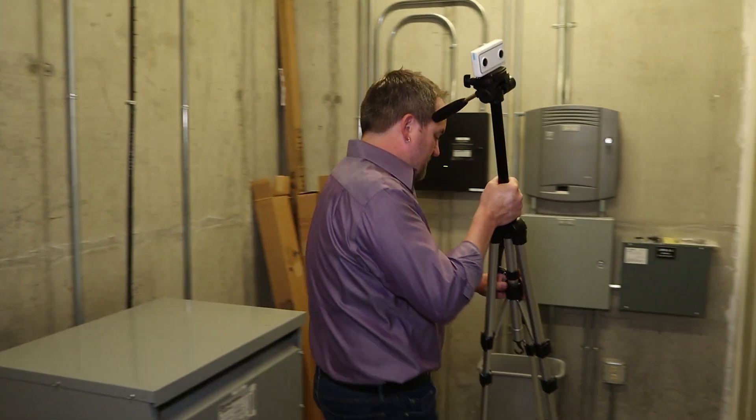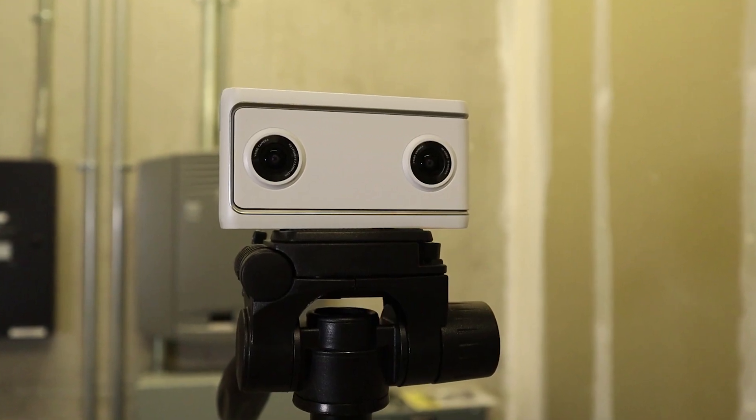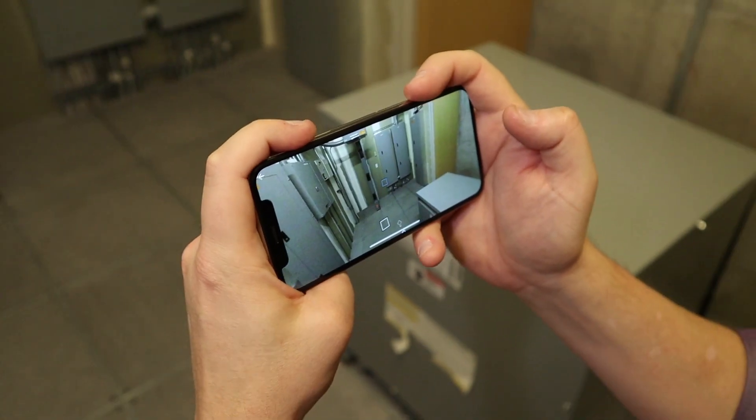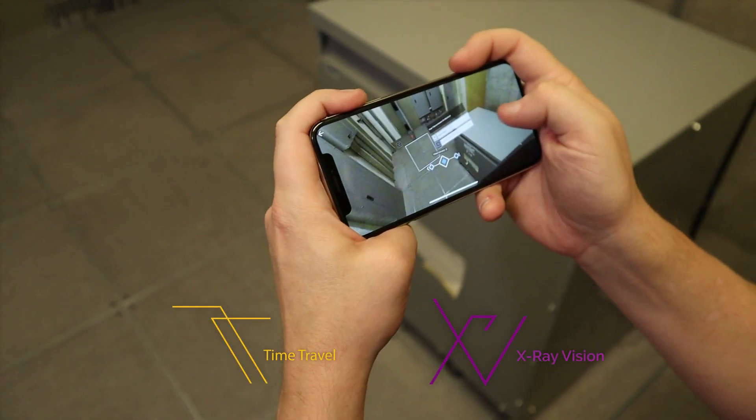This time, we're going to use Google's new VR180 capture tech. This device is the inexpensive Lenovo Mirage. The cool thing is that you can capture multiple spherical images over time. For facilities documentation, this enables time travel and x-ray vision.